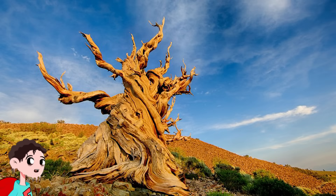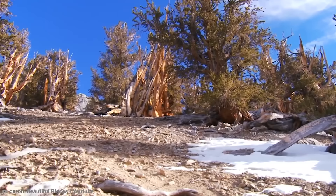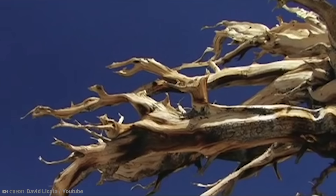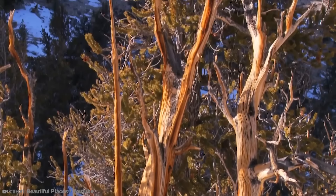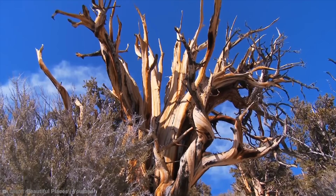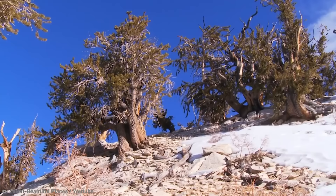Number 5: Methuselah — Oldest Tree in the World. Methuselah himself was a biblical patriarch, a figure in Judaism, Christianity, and Islam, and apparently the grandfather of Noah. It's believed that he died at the age of 969, and is considered one of the longest living figures mentioned in the Bible. For this reason, one of the oldest trees in the world was named the Methuselah Tree. This tree grows high in the White Mountains of Inyo County in eastern California and is believed to be 4,851 years old.